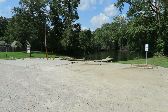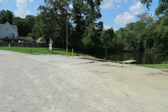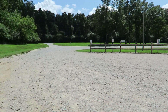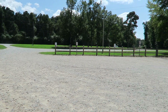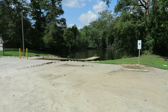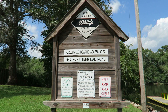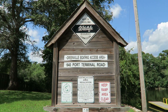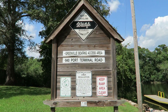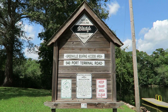I'm on Port Terminal Road and I'll leave address links in the description below so you can see exactly where I'm at. What I like about this place: there's lots of parking, a tremendous amount of parking. It's well maintained, the ramps are great, the dock is good — everything about this is really nice. The address is 940 Port Terminal Road and this launch is maintained by North Carolina Wildlife, and they do a great job here.